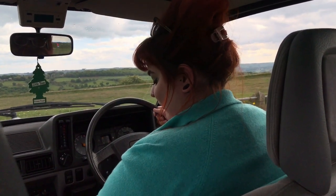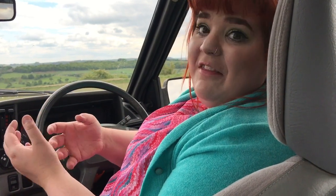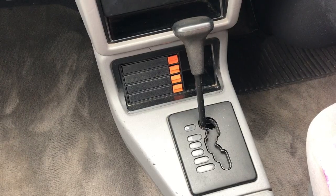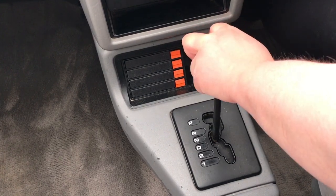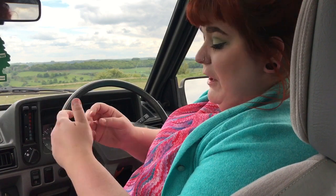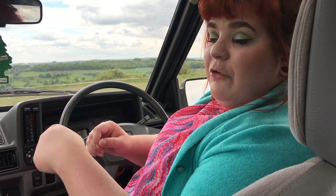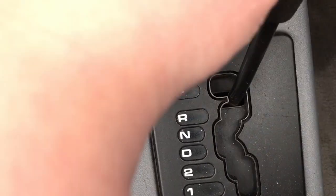Now let's have a look at this automatic gearbox. With only less than 10 auto boxes left on Mk3 Escorts in the UK, whilst you may see a Mk3 Escort, seeing an auto is certainly a rare treat. So the box: we start off in Park, which you always should do with an auto, then from Park into Reverse, Neutral, Drive, Two, and then One. When driving we'll be sitting in Drive. The interesting thing versus many modern autos is that instead of pushing a button in to change, on this one you push down to change.